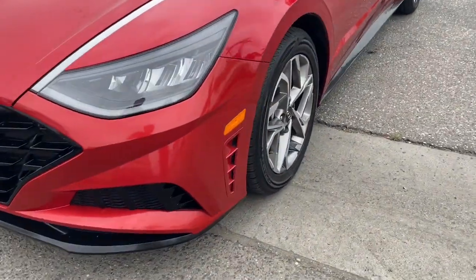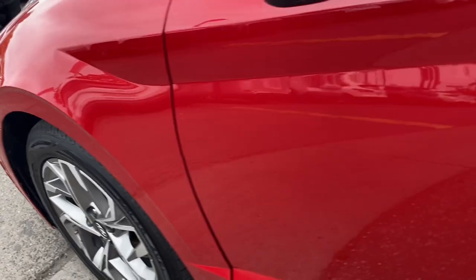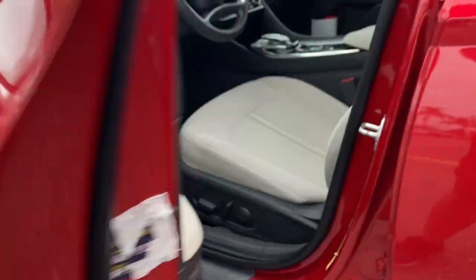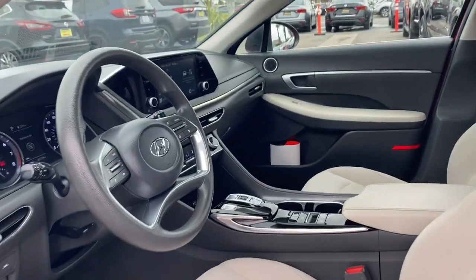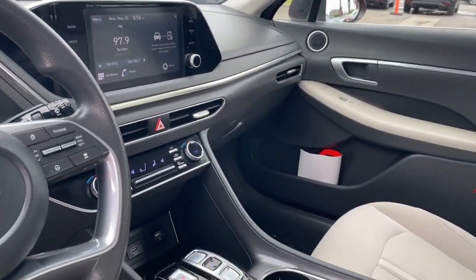Intelligent Auto On-Off High Beams, Pre-Collision System, Lane Departure Warning, Keyless Entry, Hands-Free Lift Gate, Backup Camera, Satellite Radio, Keyless Start, Premium Sound System, Remote Engine Start.